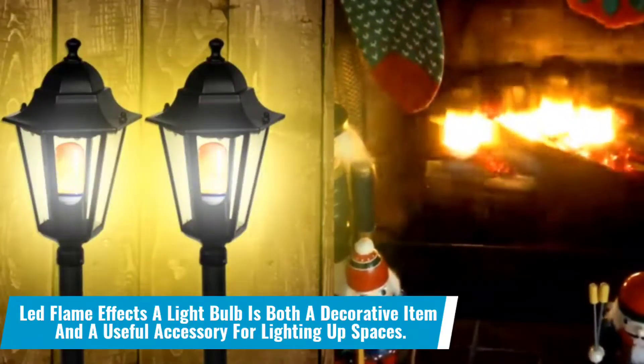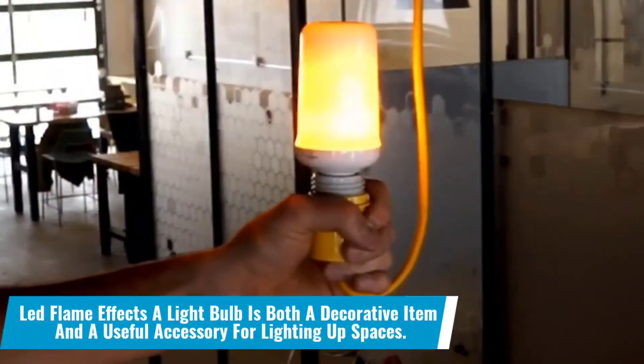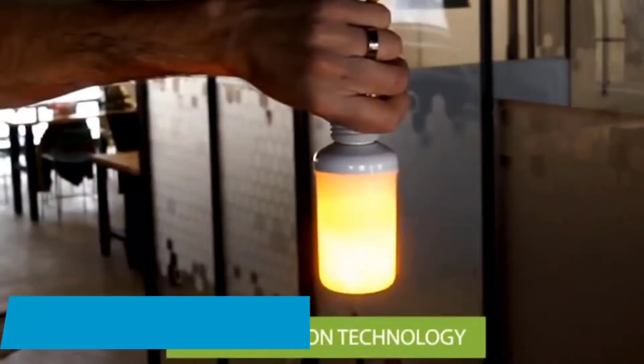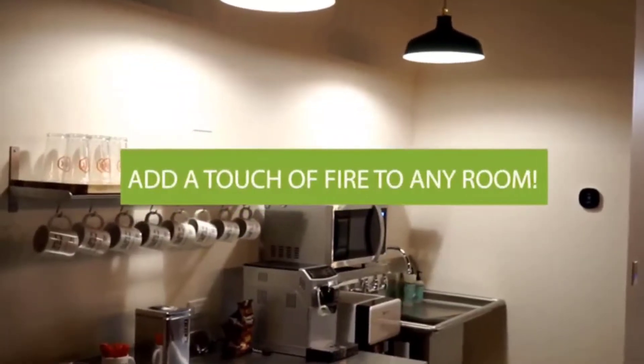Number 13: This LED flame effects light bulb is both a decorative item and a useful accessory for lighting up spaces. The bulb resembles a lamp, but it produces enough light to illuminate the entire room. It looks best on gate sides and pathways, but you can use it anywhere you want.